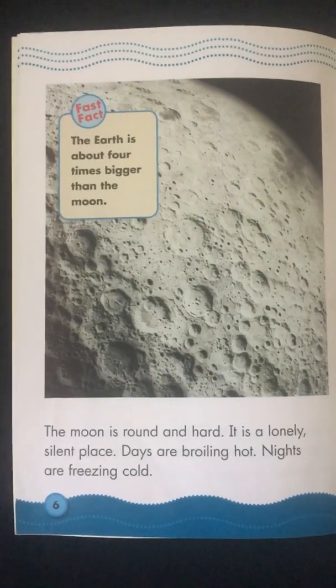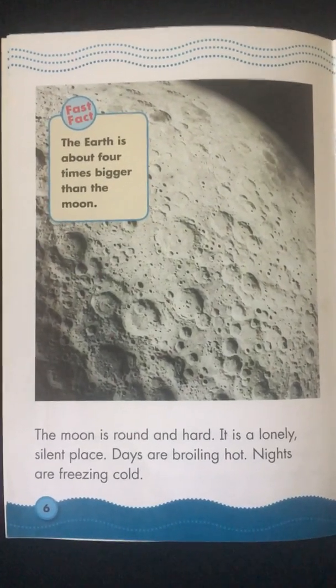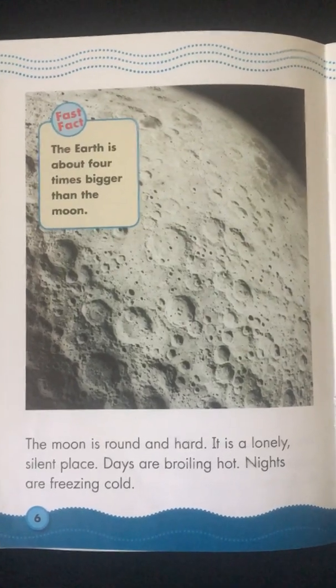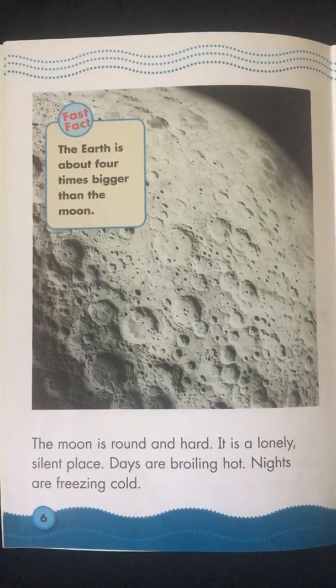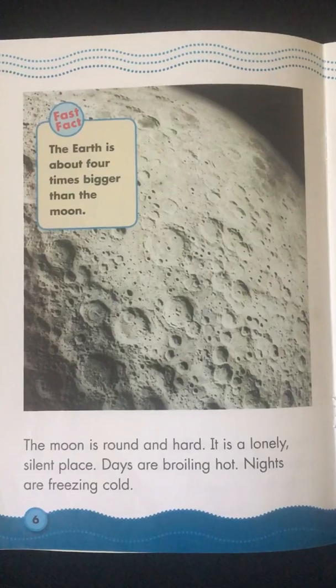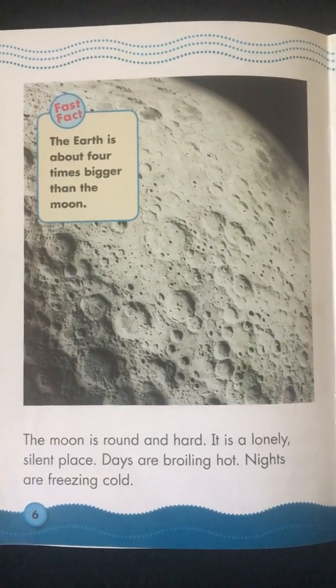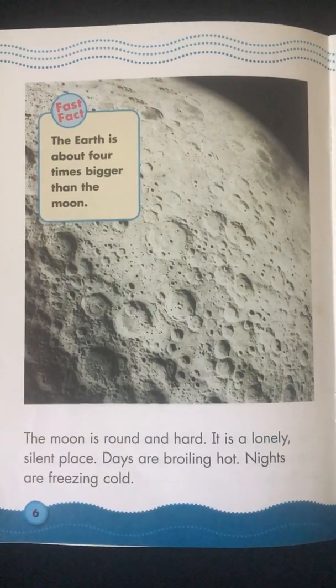The Moon is round and hard. It is a lonely, silent place. Days are broiling hot. Nights are freezing cold. Fast Fact: The Earth is about four times bigger than the Moon.